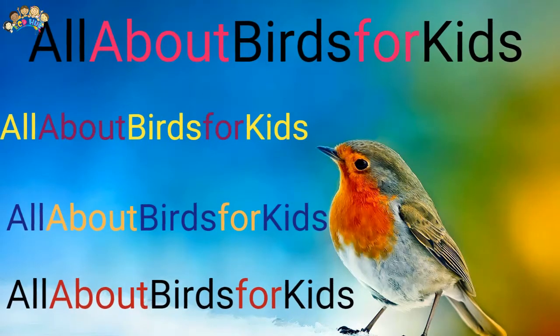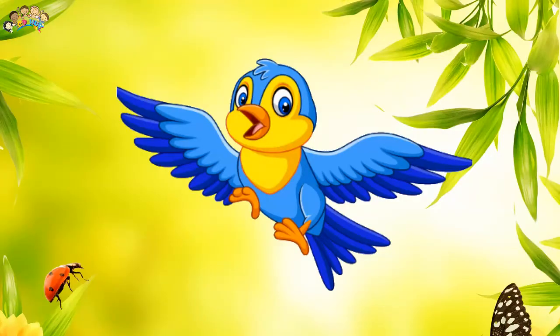All About Birds for Kids. Birds are a class of vertebrates, the Aves. They are warm-blooded and lay eggs. Their bodies are covered with feathers and they have wings.